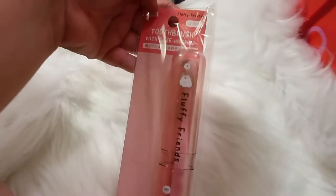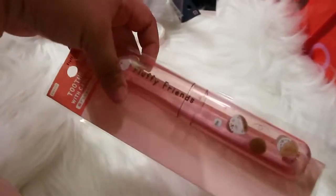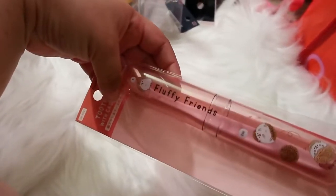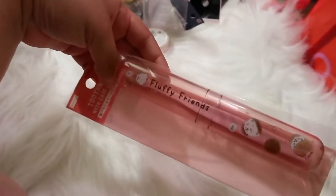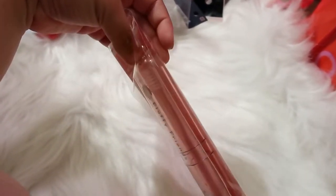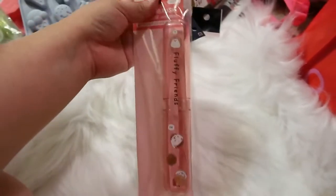I found this little toothbrush and toothbrush holder — it's from the Fluffy Friends line. I love the container and got it mainly for that — obviously not so much for the toothbrush itself — but I thought it was so cute.